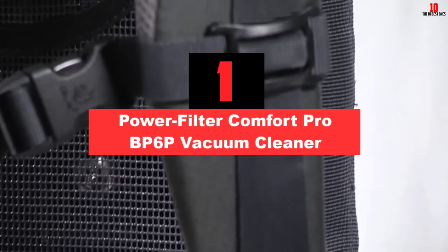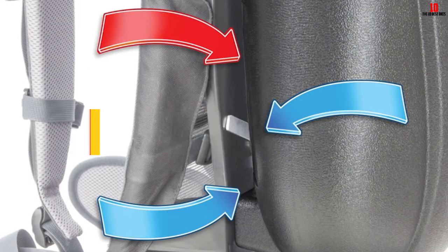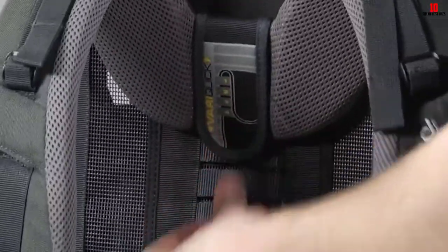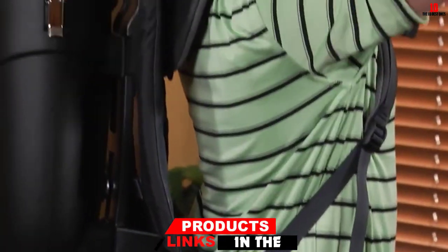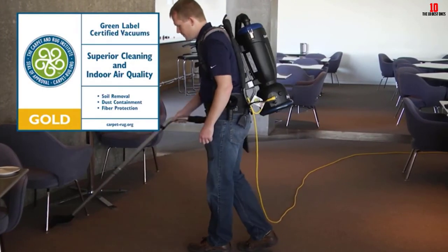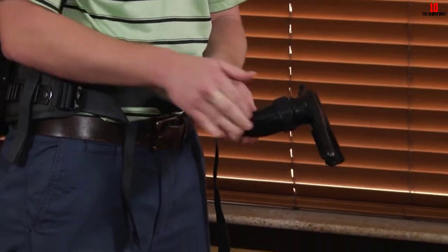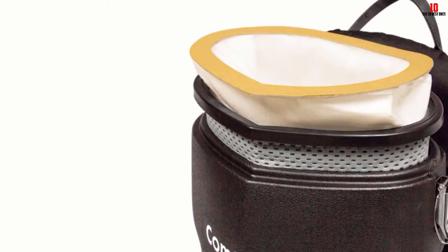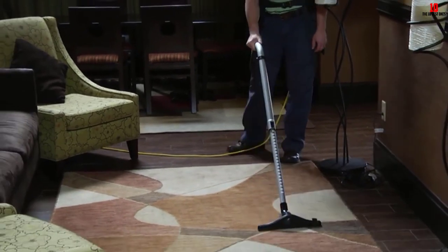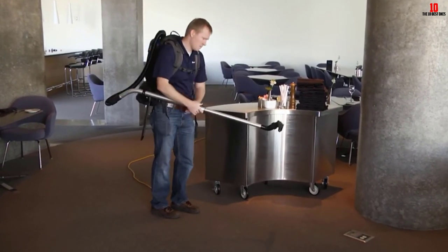And finally at number 1, we have the PowerFilter Comfort Pro BP6P Vacuum Cleaner. The Comfort Pro model comes with a bag capacity of 6 quarts and is designed to provide maximum comfort to the users. There is a Deuter harness to provide optimum airflow through the fabric, which significantly reduces the chances of perspiration and provides maximum comfort. The harness comes with 7-stage adjustments so that you can get your perfect fit. Weighing merely 8.7 pounds, it is among the lightest models. The device runs on an 1100W motor that provides suction power at 13 CFM. It is one of the quietest performing devices in this list with a 62 dBA noise level. The 5-stage HEPA filtration system is one of the most impressive features of the product.